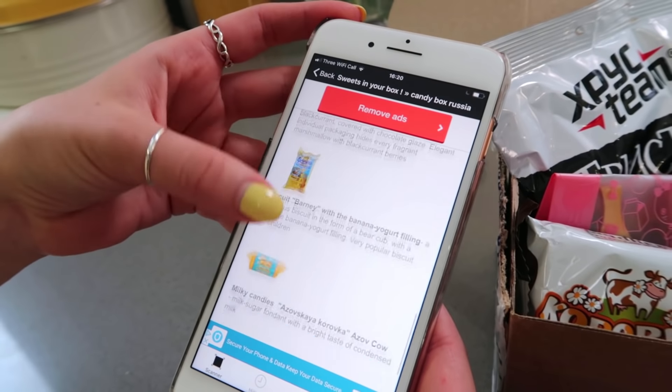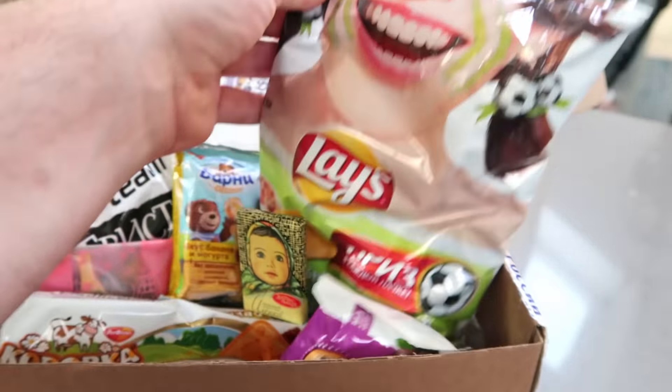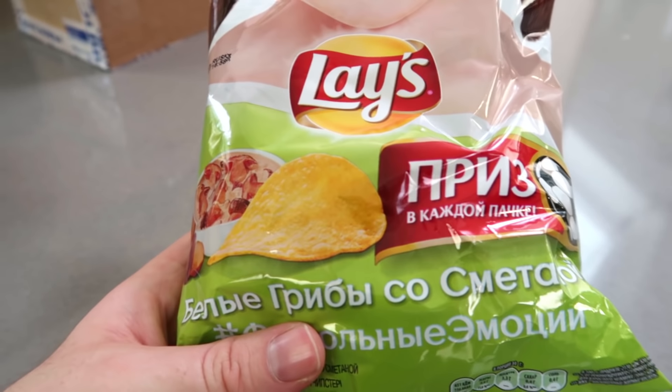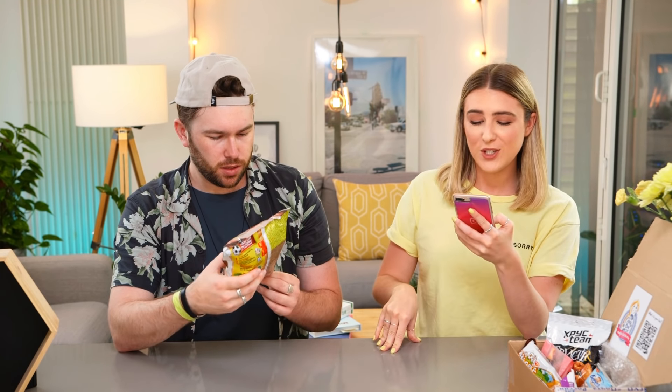Do you want to start with savory? Yes please. These are Lays — now this is cool because Lays and Walkers are the same make, and there are others around the world too. What's interesting is even though they're all over the world, they always have different flavors. We don't know what flavor these are — can you guess? I'm guessing mushroom. And yes: crispy Lays with the taste of white mushroom and sour cream — a special taste of golden roasted potatoes and porcini mushroom stewed in sour cream.